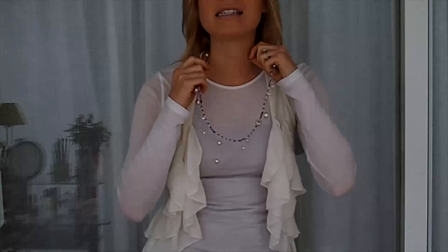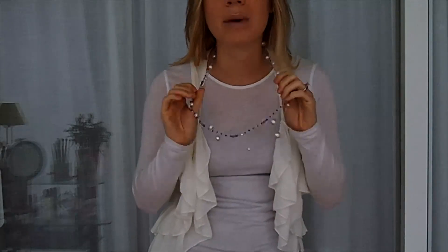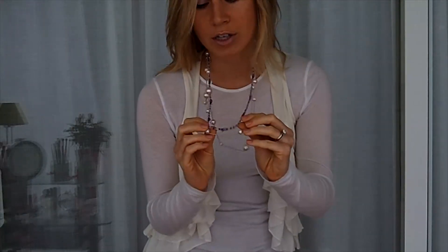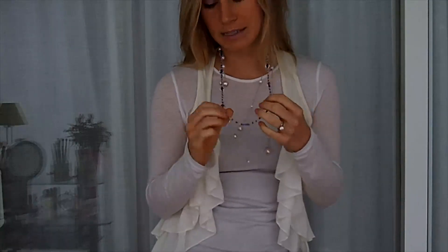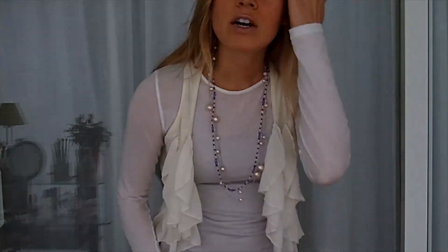As far as accessories go, I decided to keep it really simple — no earrings, just my wedding ring and bands. I'm wearing these purple and lilac colored necklaces that are really dainty and I think they go really well with the vest — very girly feel. This purple one I actually made myself, and this really light pink lavender one I got from Light Years.